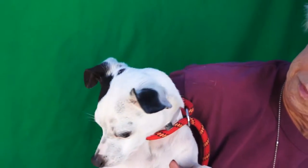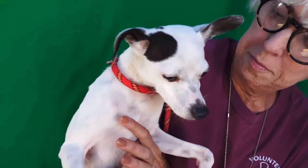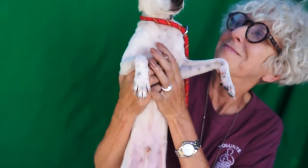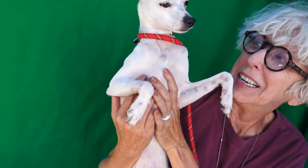This is Banksy at the Baldwin Park Shelter, ID number A4936826. He is a white and black Italian Greyhound mix. He's a little puppy, one year old. And a light one too — 10 pounds, very svelte.